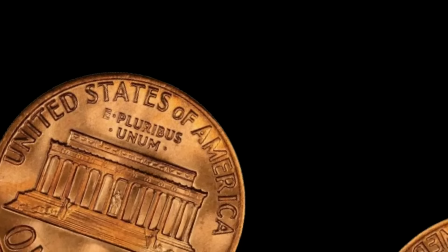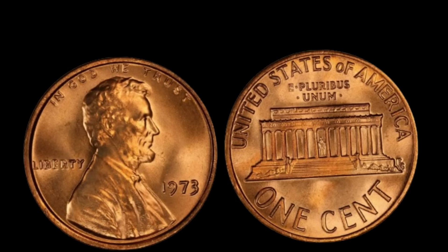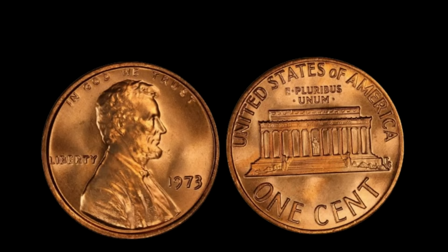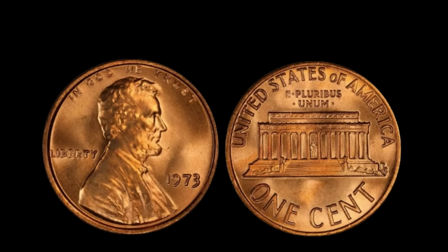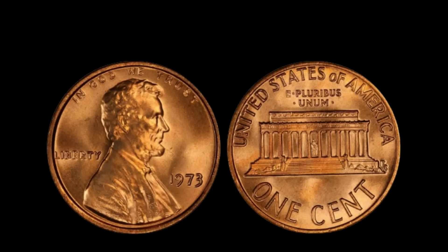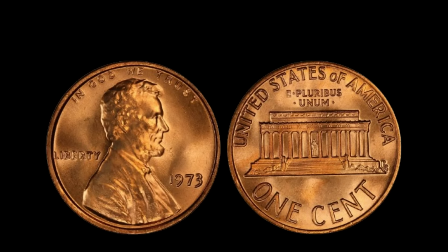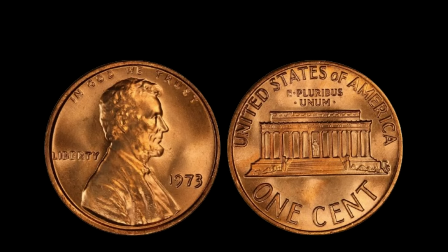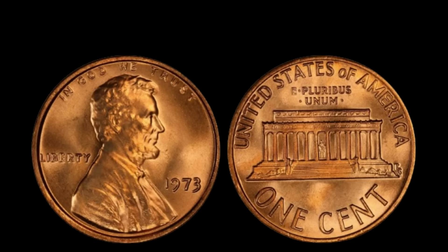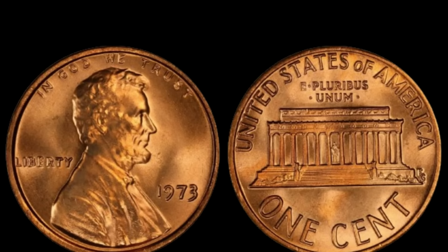The experiment was quickly halted due to concerns over their similarity in appearance to dimes and their unsuitability for vending machines. Decades later, in 2014, a teenager discovered one of these elusive aluminum pennies in his father's collection. 'I never imagined that a penny I found in my dad's old coins could be worth millions of dollars. It's like winning the lottery.' The aluminum penny quickly became the talk of the numismatic world. In 2019, it went up for auction, and the bidding war that ensued was electrifying — sold for a record-breaking $1.5 million dollars.